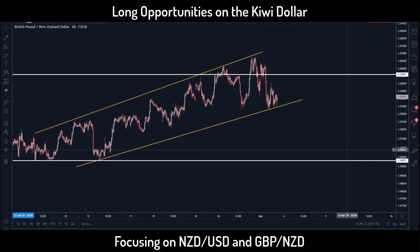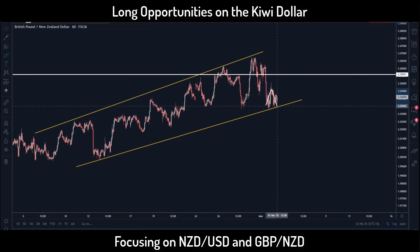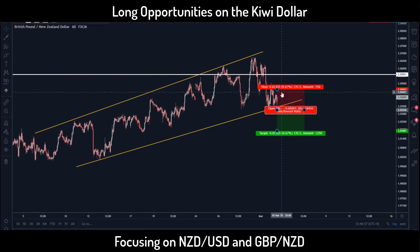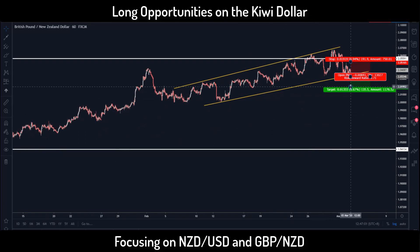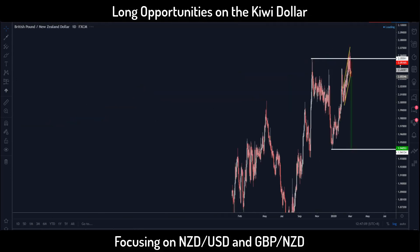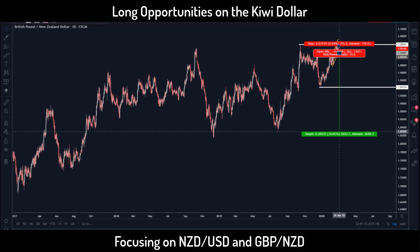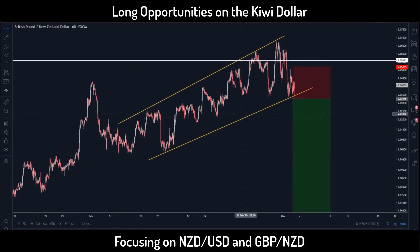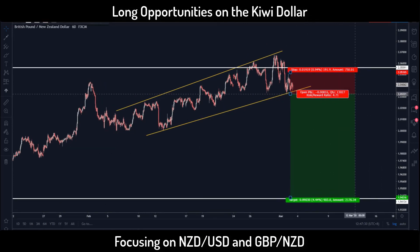The setup I'm looking out for is a flag pattern — we are seeing a potential development right now — which gives a valid setup to take the trade to the downside. Alternatively, it can form a bigger corrective structure making a mini double top before the drop. For my first target the risk-to-reward is about 1:4.5, but on the daily time frame it has potential to drop all the way to the low at 1:10. Even taking profit at 1:4.5 is pretty decent, and that excludes any scale-out opportunities as price continues lower.